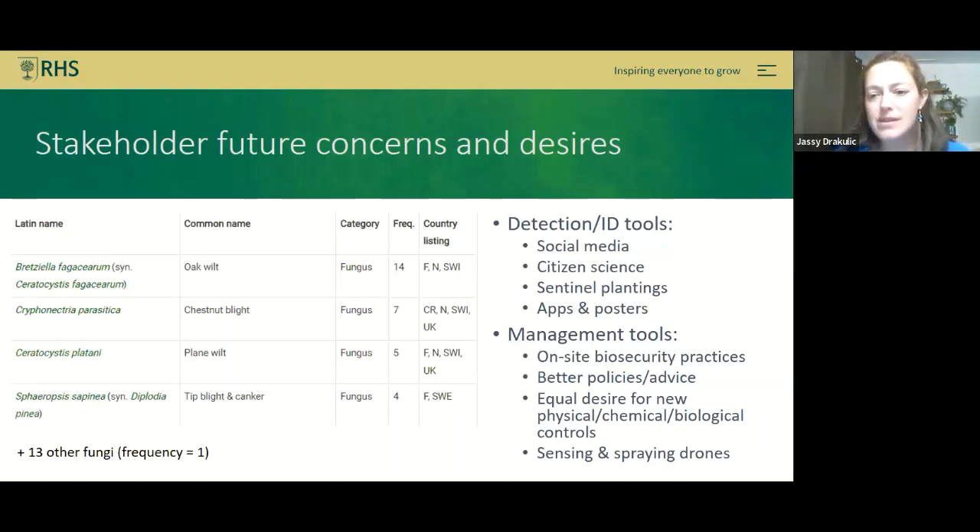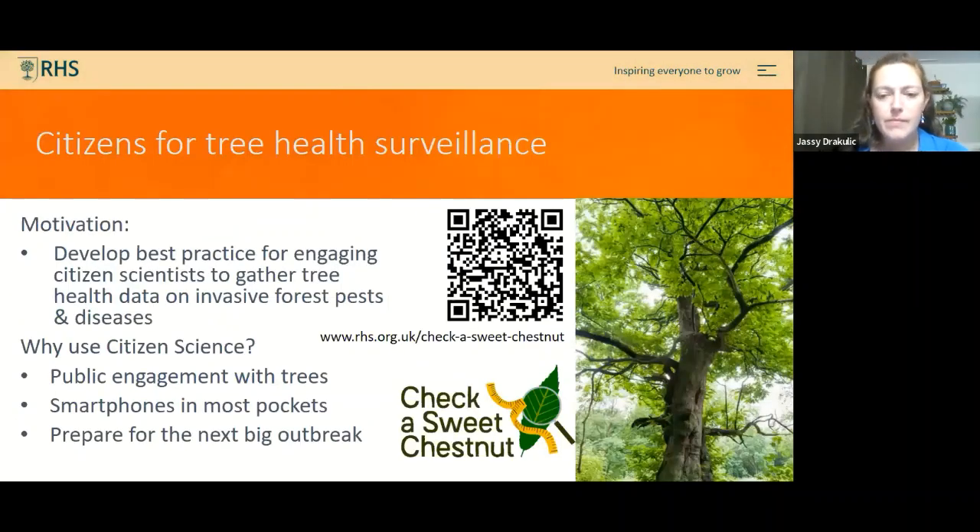As scientists, we're fully aware of the dangers of over-reliance on chemical control methods. There is an equal desire for new physical, chemical, and biological control methods. Biological controls have had some cases in media where they seemed to cause almost as much damage as what they were trying to control, but the survey shows people are short on options and willing to try anything as long as it works.